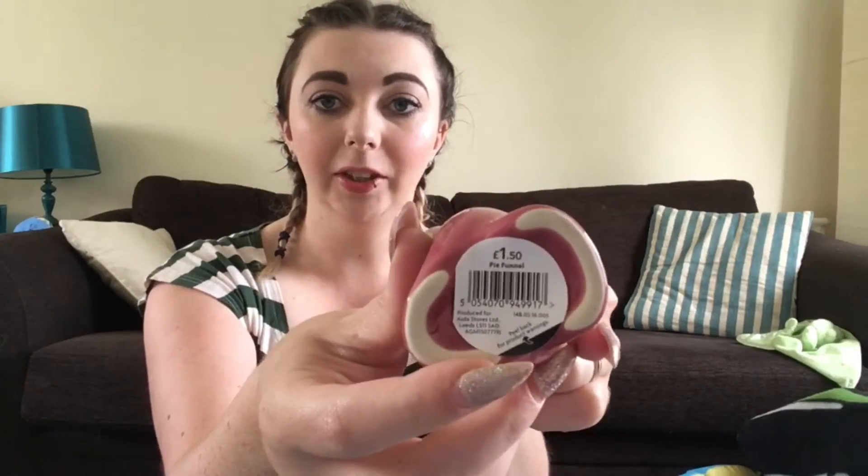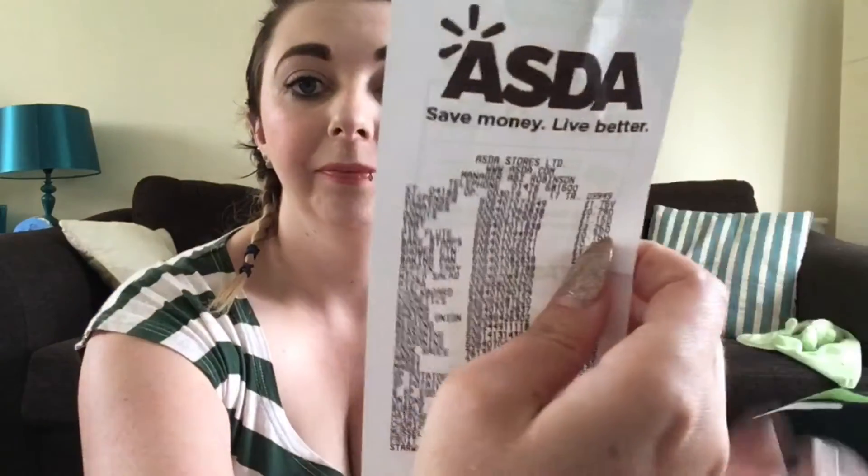Sorry about my little doggy — he thought he'd seen someone. Anyway, the next thing I got was this cute little pie bird. How adorable is that? Normally I just cut across the top of my pies but I thought why not give this a go. This was one pound fifty originally and I paid 75p for it.